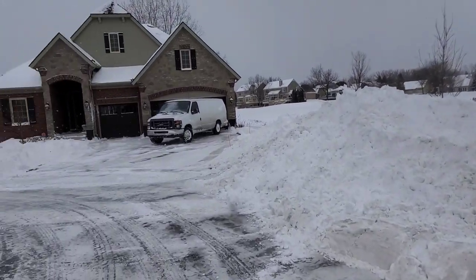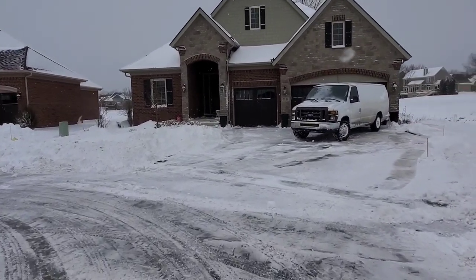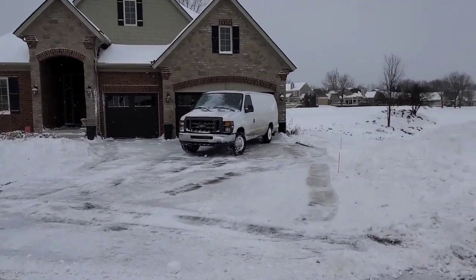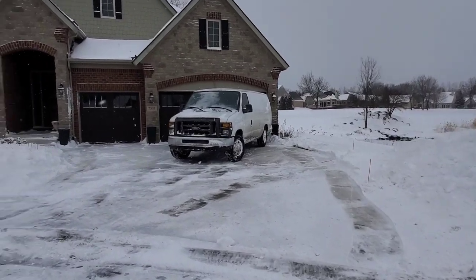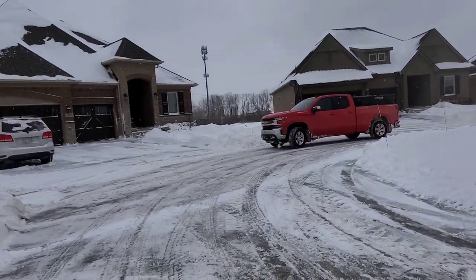All right, man, this is the finished product. I finally am able to start putting some salt down though the winds are letting up some. I mean, it's still ripping but it's a heck of a lot better.